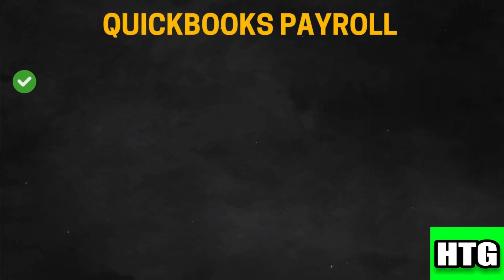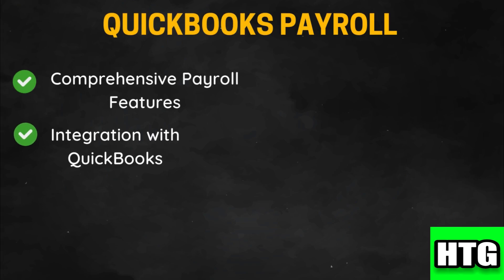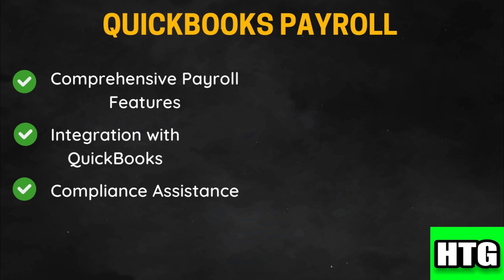QuickBooks Payroll offers a comprehensive suite of payroll services including automated tax calculations, direct deposits, and employee self-service. It seamlessly integrates with QuickBooks accounting software ensuring consistent and accurate financial records. The platform helps ensure compliance with federal and state payroll regulations by automatically updating tax tables and handling tax filings.